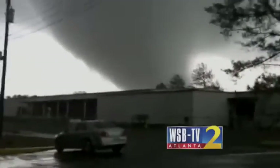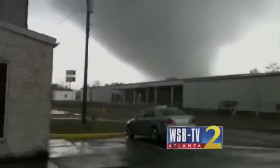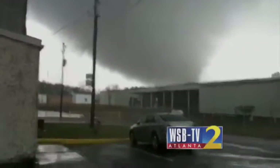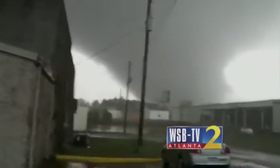You can see to the right of this funnel some of the debris now coming up. This is only about a quarter of a mile from our location here on Highway 41 near I-75. This funnel is about to cross the interstate here in Adairsville. We've been tracking the storm. We've got debris now flying to the left and center of this system.